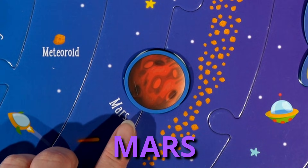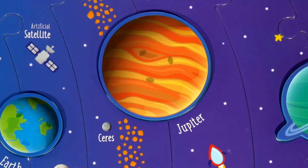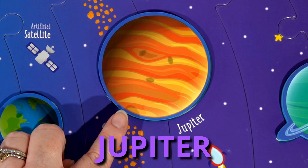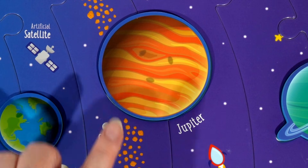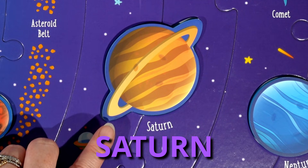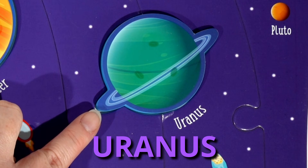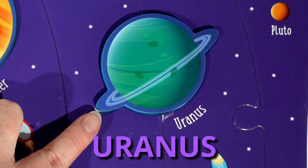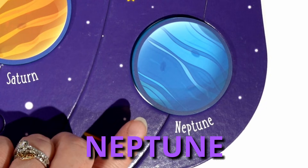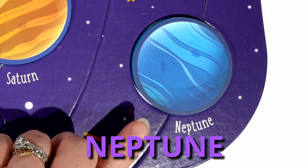Mars has the highest mountain and the sunsets are blue. Jupiter, which is the biggest planet in our solar system, has 79 moons. Saturn has seven rings around it, and the whole planet could float on water. Uranus is the only planet to spin on its side, and one year on Earth would be 84 years on Uranus. And Neptune is the coldest and windiest planet in our solar system, and it's known as the blue planet.